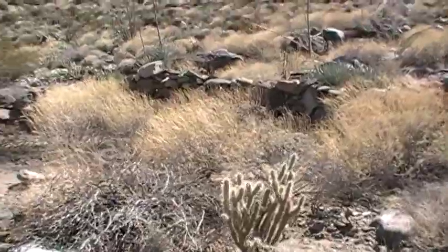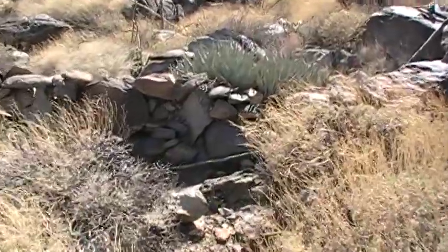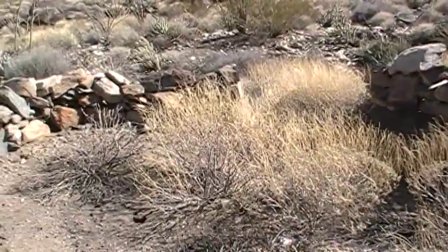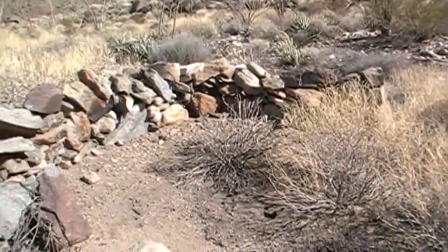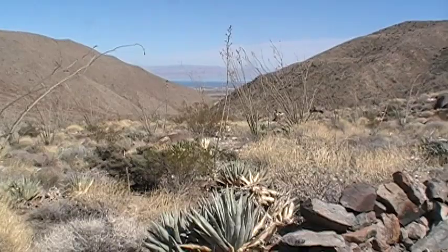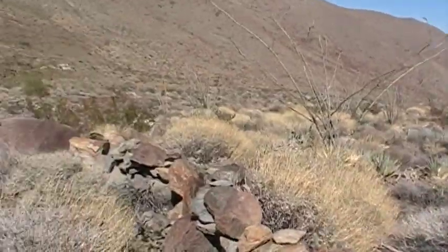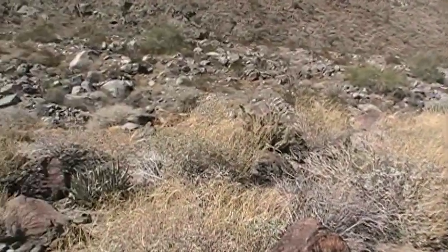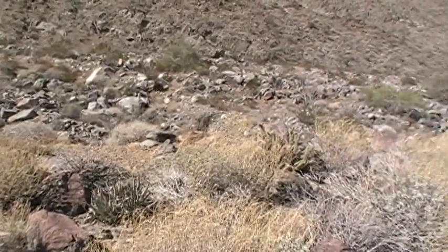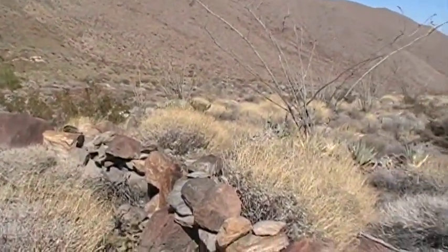This was like a little community, I'm guessing probably Native American. They had a view of the ancient Lake Cahuilla, and there was fresh water probably running here. I'm thinking a couple hundred years ago — though thousands of years ago it was much greener, and this was probably a flowing creek through here, believe it or not.